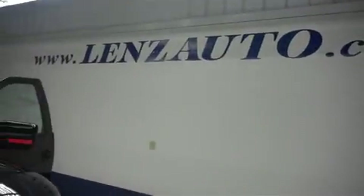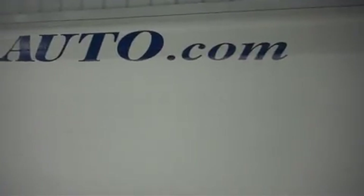For more pictures of this 2011 Raptor, please visit www.LenzAuto.com.